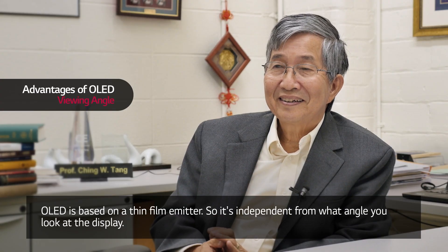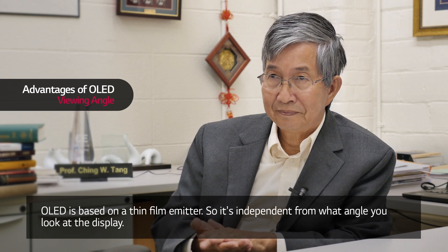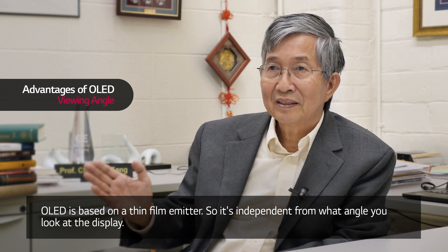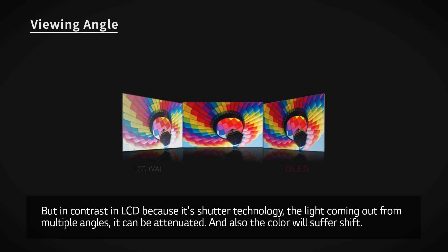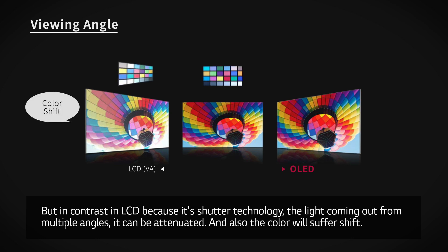OLED is based on a thin film emitter, so it's independent of the angle from which you look at the display. In contrast, with LCD — because it's shutter technology — the light coming out from multiple angles can be attenuated, and the color will also suffer a shift.